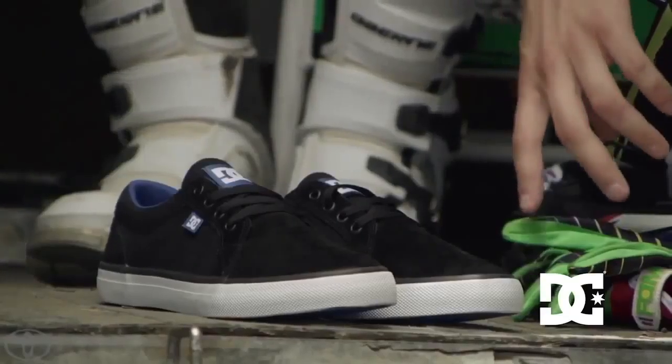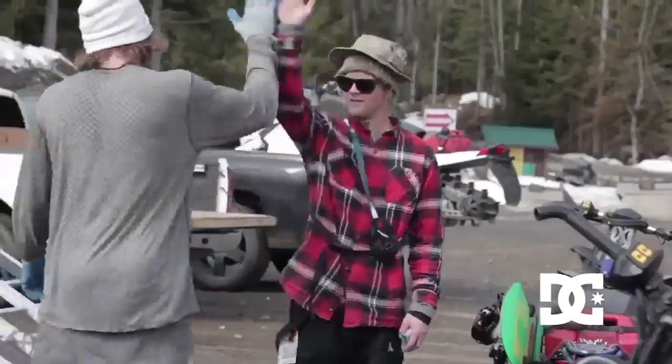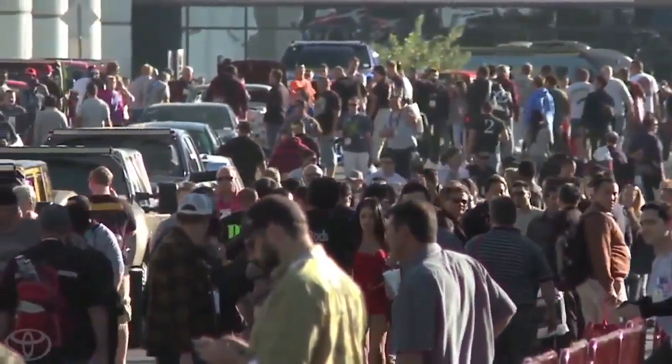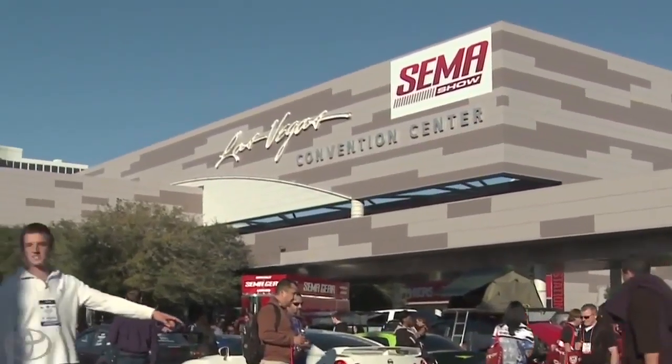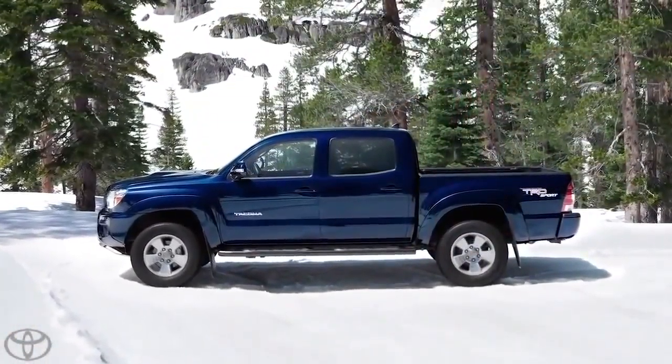DC Shoes is in the forefront of extreme sports sponsorship and, like Toyota, their athletes range from dirt to street to snow. So Toyota asked DC to partner with them in the 2013 SEMA show by bedecking a brand new Toyota Tacoma.